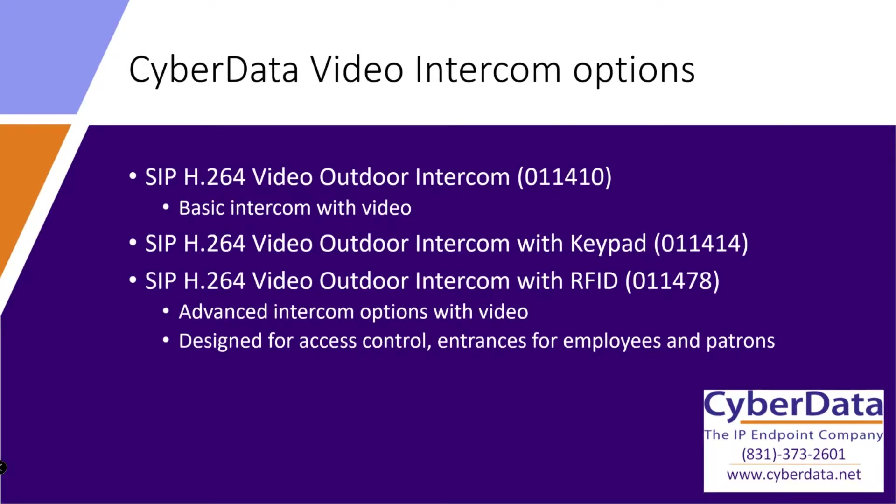The options we have for our video intercom products are our standalone flagship: the standard SIP H.264 Video Outdoor Intercom, part number 011410 — that's your basic intercom with video. Then we have two more access-control-centric devices: the SIP H.264 Video Outdoor Intercom with Keypad, part number 011414, and the SIP H.264 Video Outdoor Intercom with RFID, part number 011478.